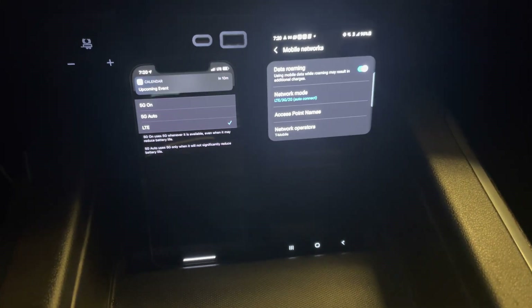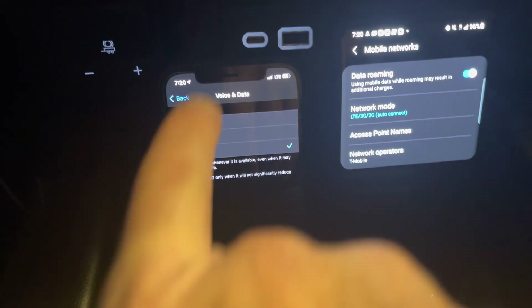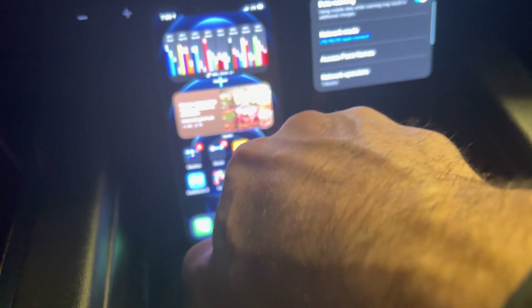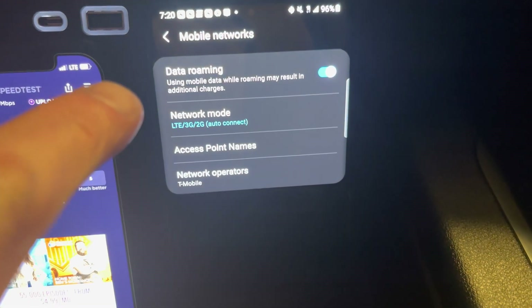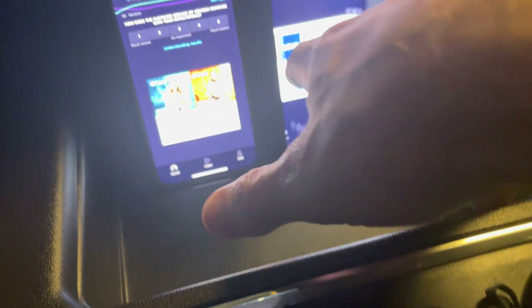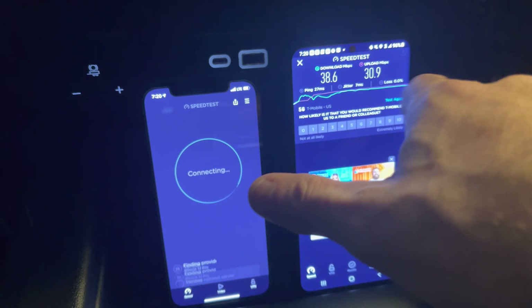All right guys, and now for the LTE comparison. We have on the left Verizon — you can see it's showing LTE — and then on the right we have T-Mobile, same thing, showing LTE as well. So now let's see how LTE speeds compare.